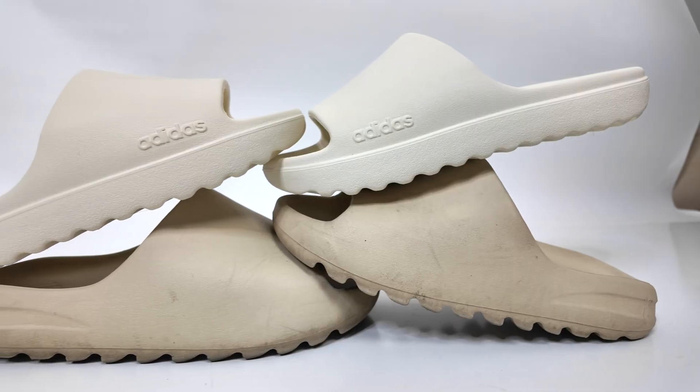Let us know your thoughts on the new adidas slides down below in the comments. Thank you so much for tuning in to another episode of Sneaker Huddle — be sure to subscribe to the channel by hitting that blue icon right there, and we'll catch you in the very next video.